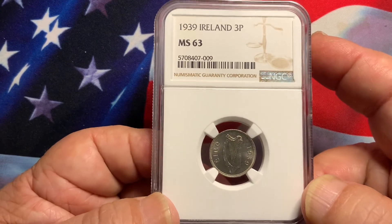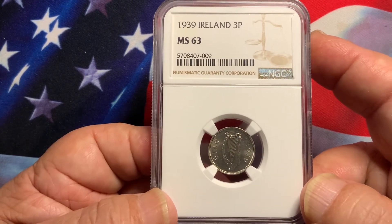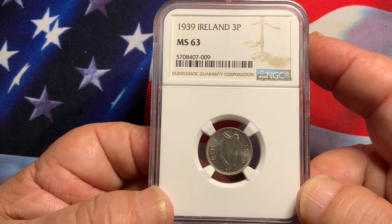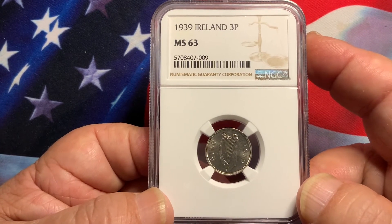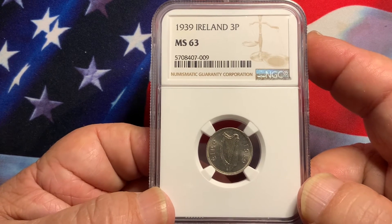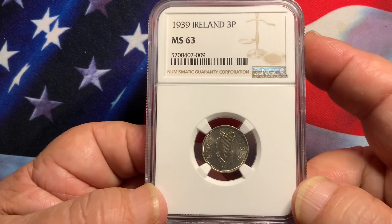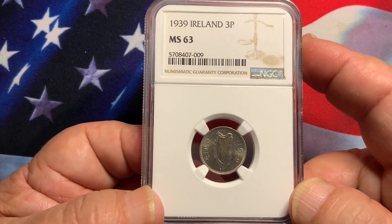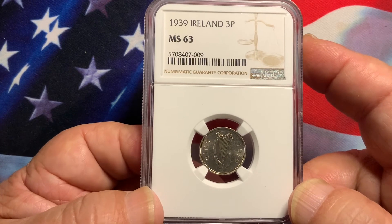Hopefully if you do collect coins from Ireland, you're able to acquire these key dates. These coins will continue to grow in value and will be easily sold to collectors as you liquidate your assets. So definitely if you get these coins, hold them in your collection.